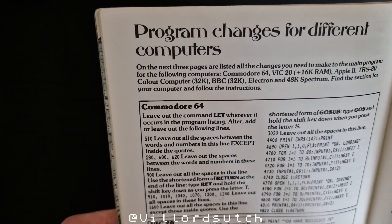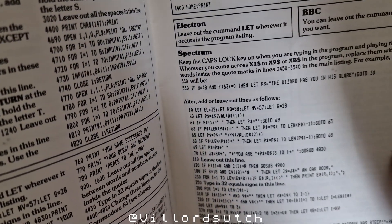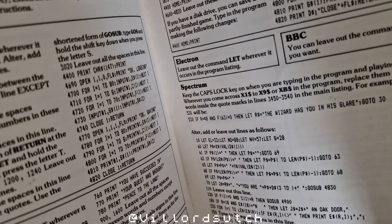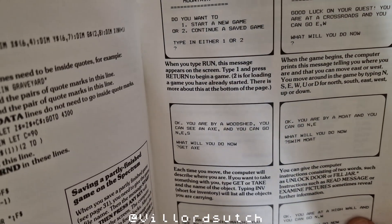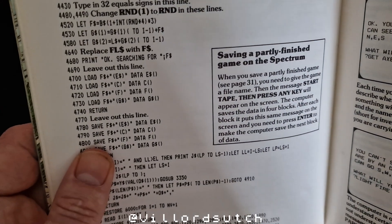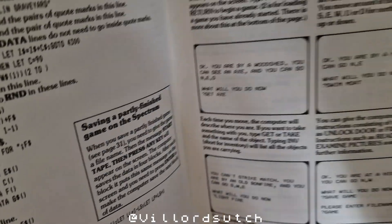And it shows the differences between different computers — it was all in this book, for the Speccy too. I love it — that's what made these books brilliant. What I'd like to do is play this. I'm definitely gonna find it on the Speccy — you could even save this game part way through.